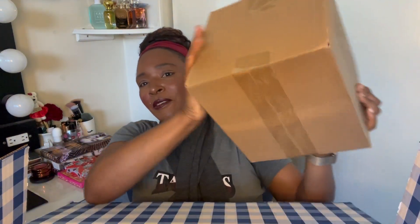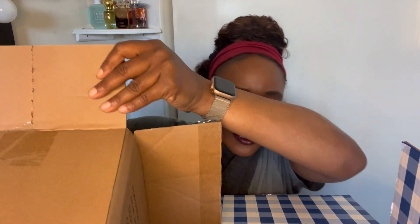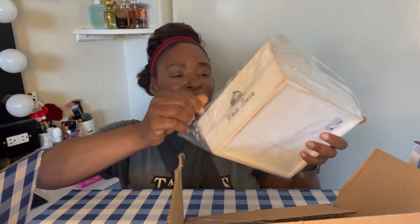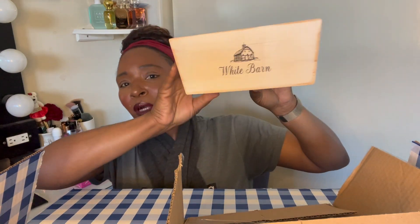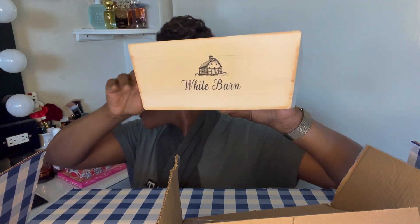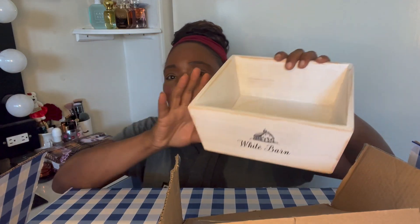Recy Hush is getting excited because I'm getting excited. So the first thing I got was this right here. I got this from my vanity. I don't remember the measurements, but I thought it was very, very cute. These are bigger than I thought — these are little white barn containers right here, so cute. These will be going on my vanity.